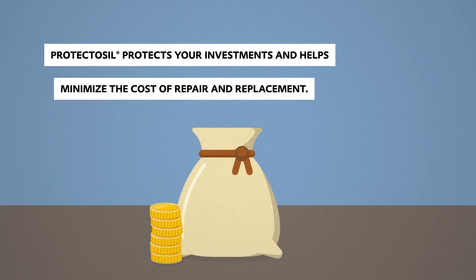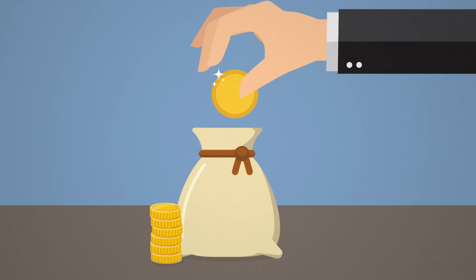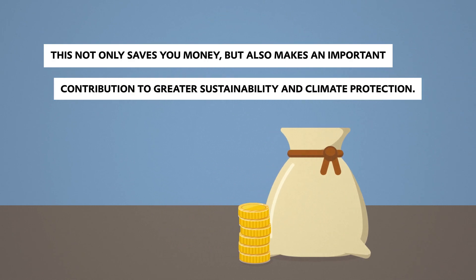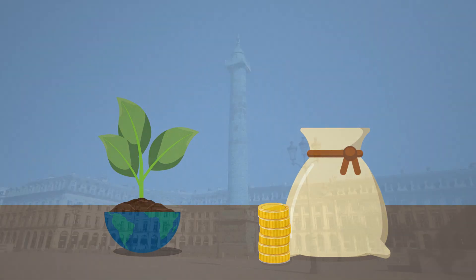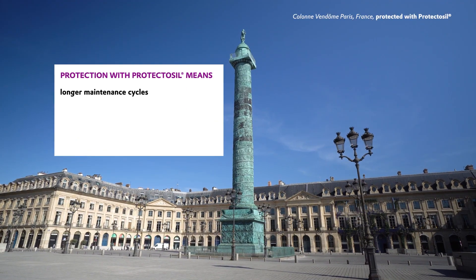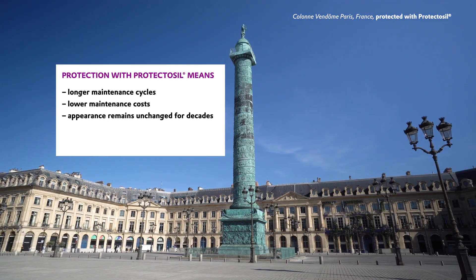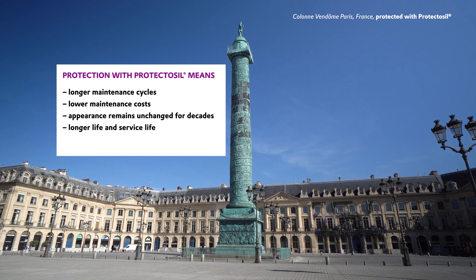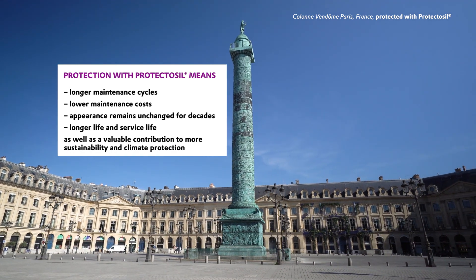Protectosil protects your investments and helps you to minimize the cost of repair and replacement. In this way, Protectosil not only saves money, but also makes an important contribution to sustainability and climate protection. Protection with Protectosil means longer maintenance cycles, lower maintenance costs, appearance that remains unchanged for decades, longer life and service life, as well as a valuable contribution to more sustainability and climate protection.